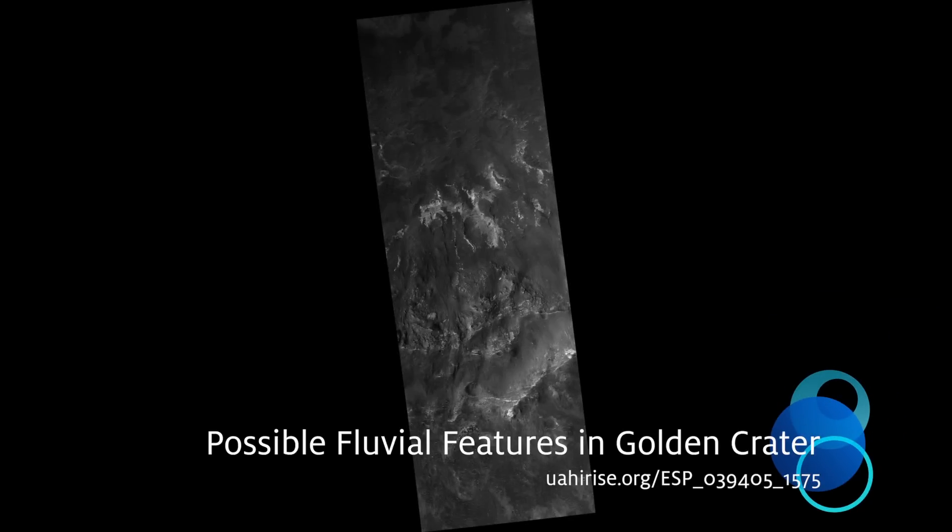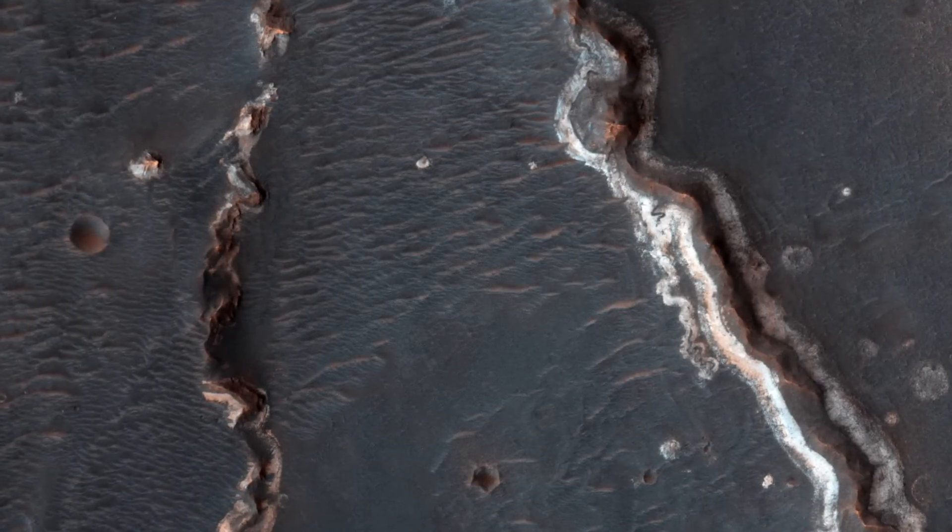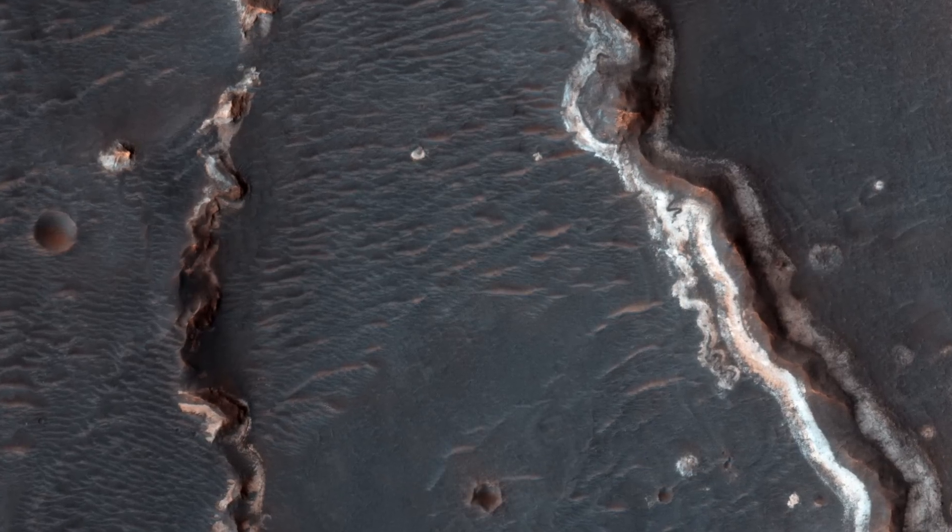This observation shows an interesting crater floor with what appears to be inverted channels, rounded, lobe-like landforms, and light-toned layer deposits along the southern portion of the crater wall.